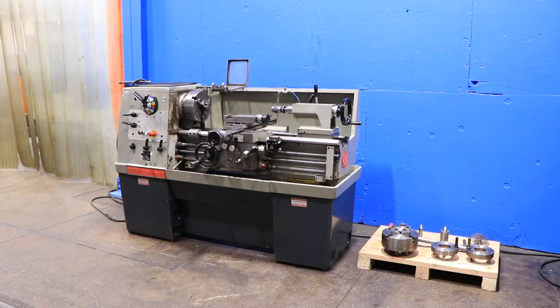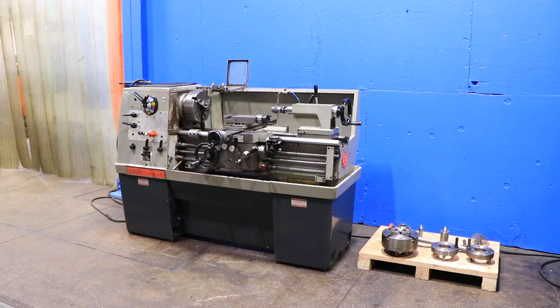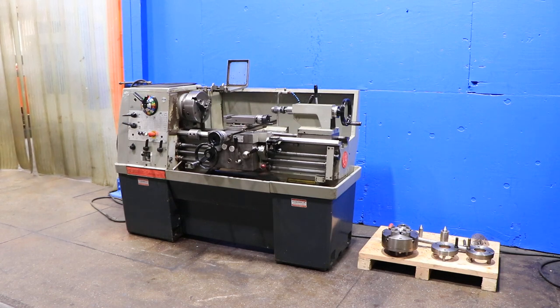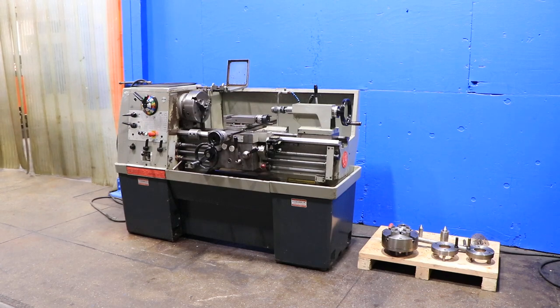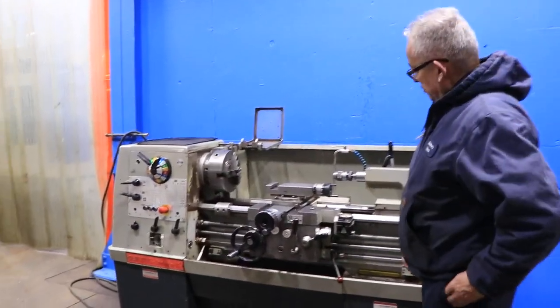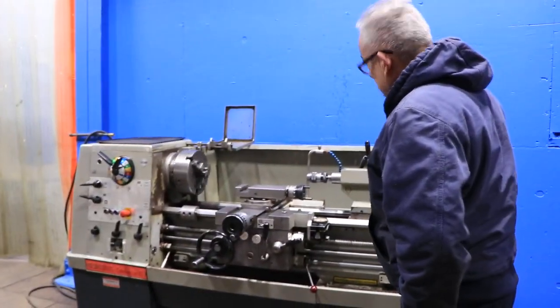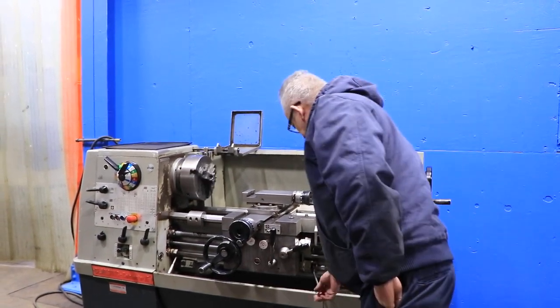We have a Clausing Colchester engine lathe, model 8030, serial number 6/0053/35827DD. This machine was new in 1988. It has a 15-inch swing by 30-inch centers. The machine has inch and metric threading capability, and we're running it now. It has a speed range from 25 up to 2,000 RPM.